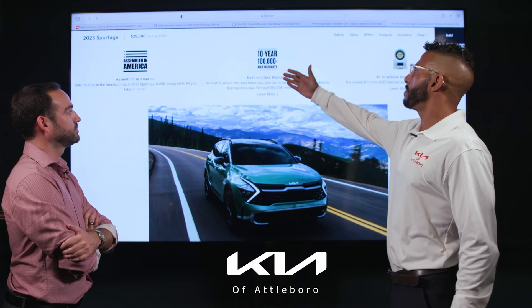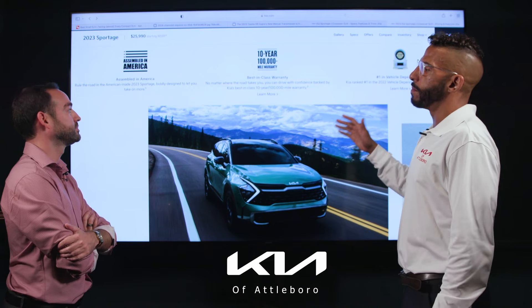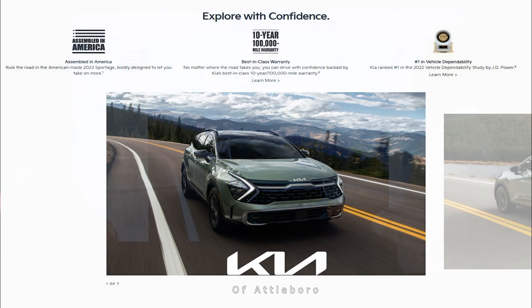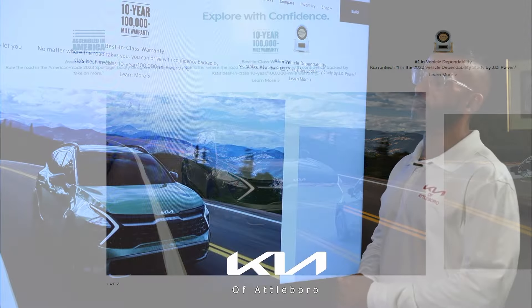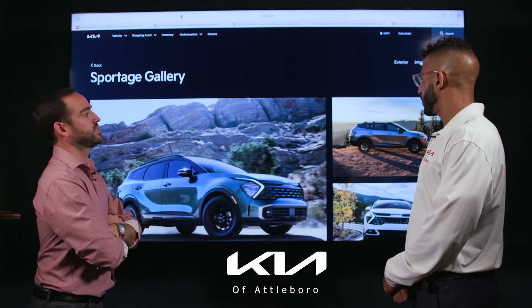Those are things you used to only find in very high-end brands, so to have them in our vehicles is exciting. We're always very proud of our best-in-class warranty — it's one of the number one reasons the brand has experienced so much growth, and why people turn to Kia for reliability and dependability. That 10-year, 100,000-mile warranty is what the brand has become known for.